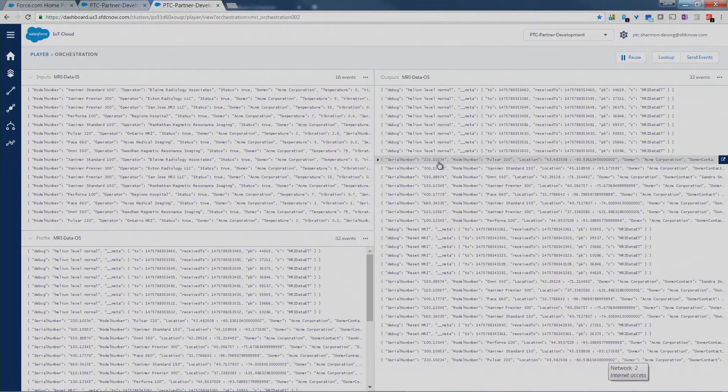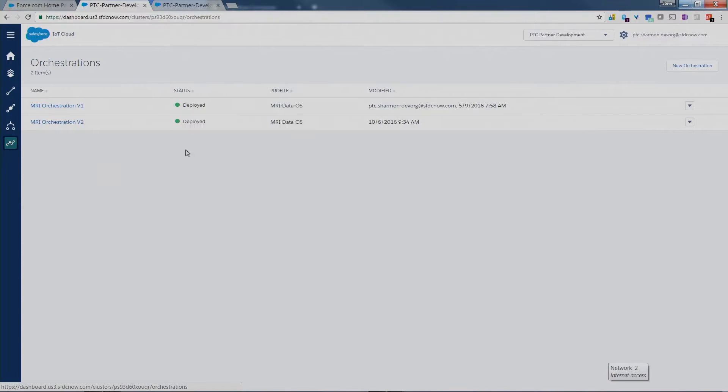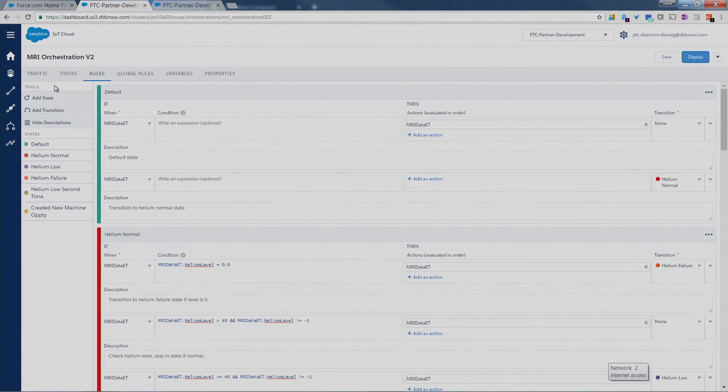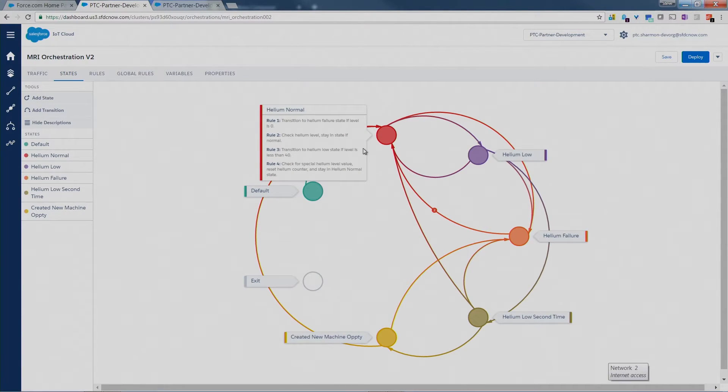This is a view of the data flying by from the demo right now. There are several views of this data. What's exciting about the Salesforce IoT cloud — really the magic is in this orchestration. We have a collection of states, like the machine is in a normal state, the machine is in a helium low state, the machine is in a helium failure state. Associated with those states are rules. The reason it's important to associate rules with states is if you didn't, you'd have to have conditionals, and pretty soon the tree just expands exponentially.